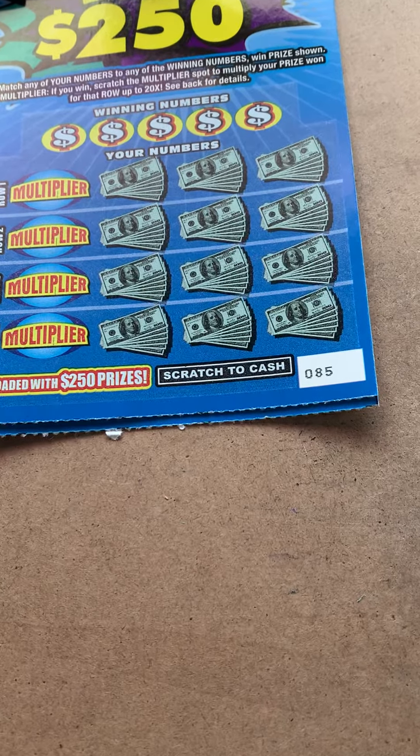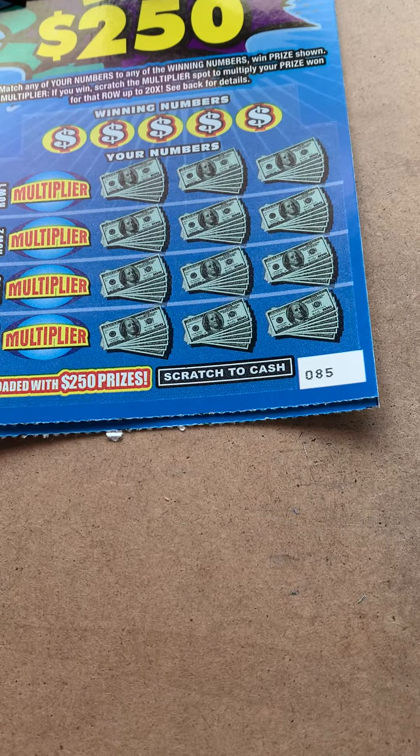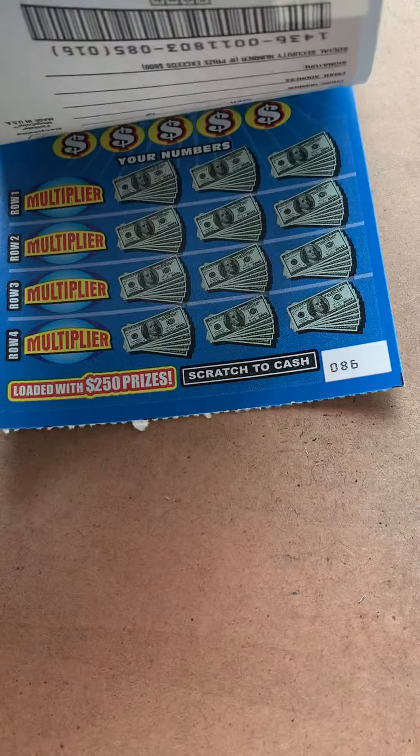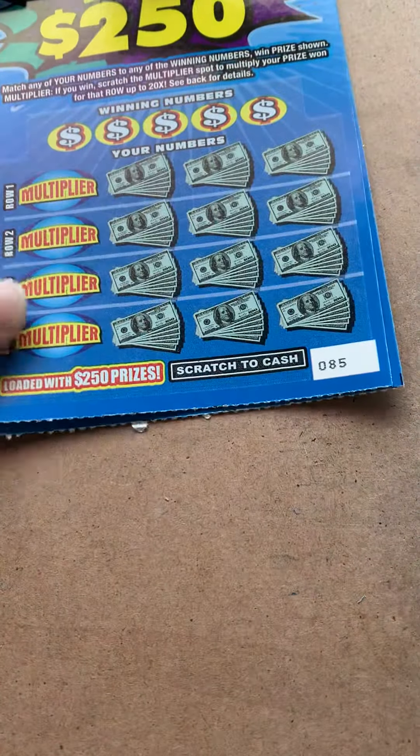Hello everyone. I have two $5 Hit 250 tickets here — ticket number 85 and ticket number 86. Let's see if we can find a win.